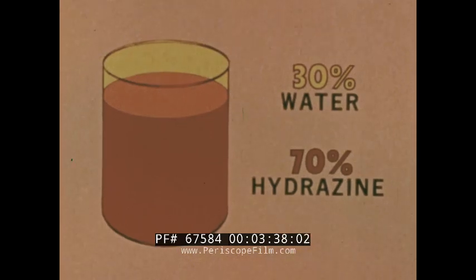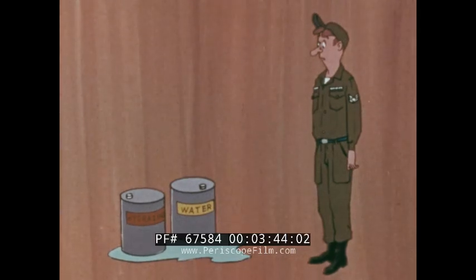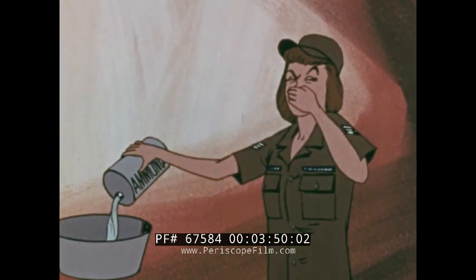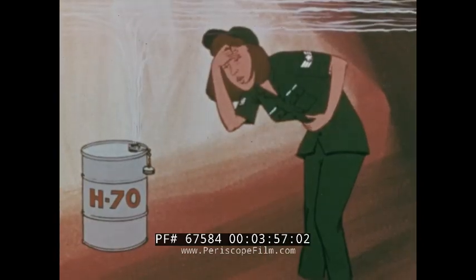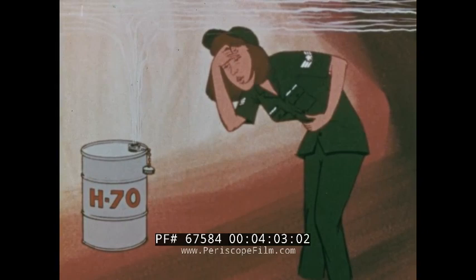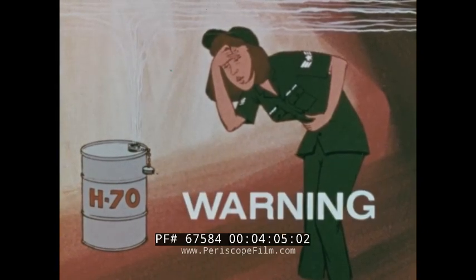The H-70 fuel is a mixture of 70% hydrazine and 30% water. Under normal conditions, hydrazine looks like water — it is a clear, oily liquid. It has an ammonia-like odor, but you can't use the distinctive smell of hydrazine as a warning of danger. At concentrations detectable by odor, hydrazine is more than 20 times above the permissible exposure limit. In other words, if you can smell it, you need medical attention.